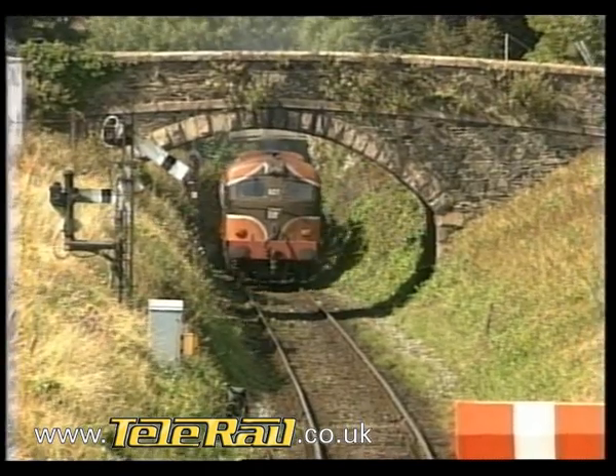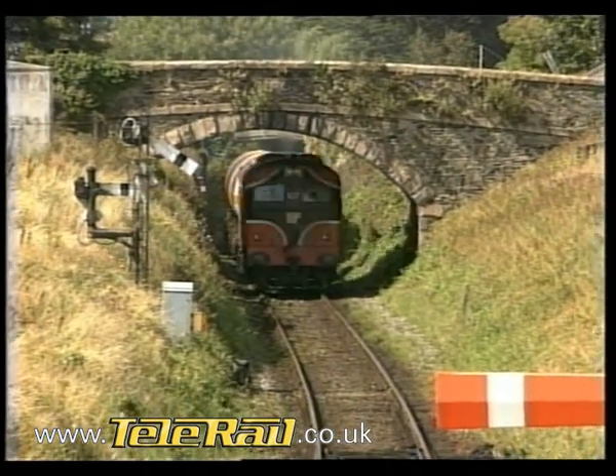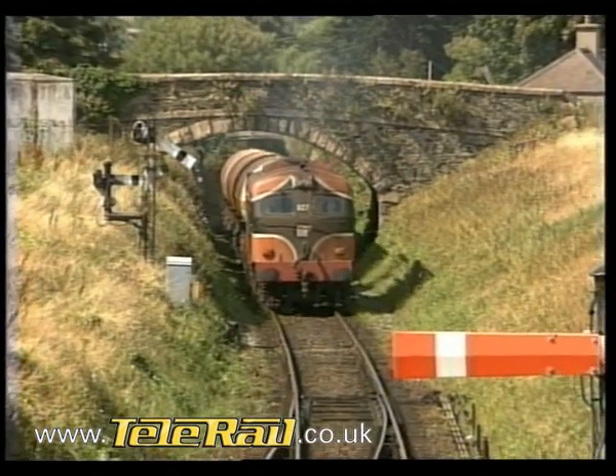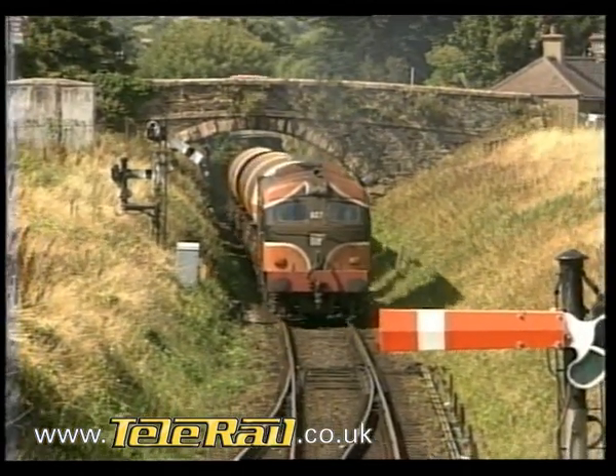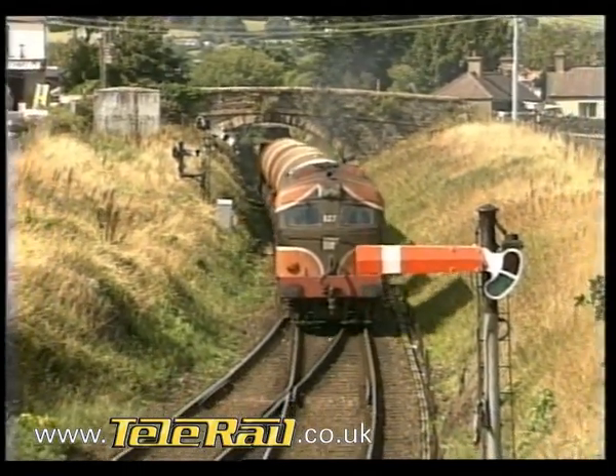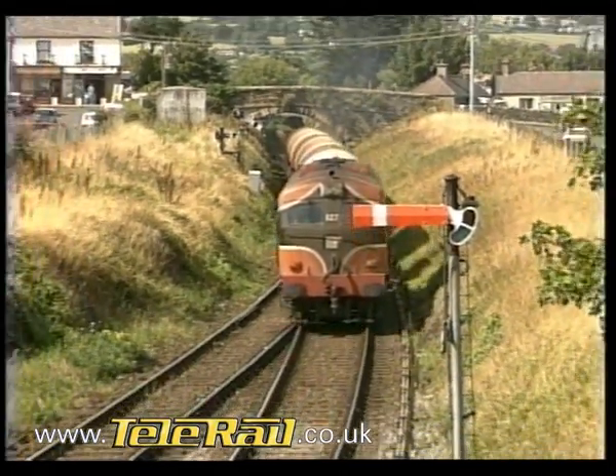From Dublin the trains head south again, quickly leaving behind the suburbs and skirting Bray Head to reach Greystones. Here the colour light signals of Dublin's central traffic control system give way to lower quadrant semaphores, controlling the first passing loop on the single-track route from Bray to Rosslaire.